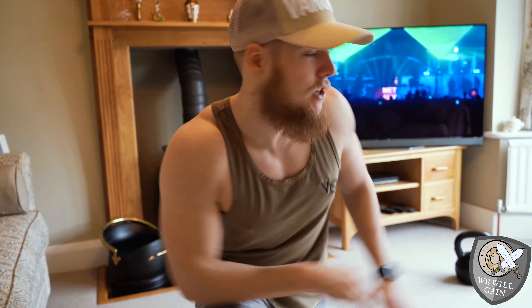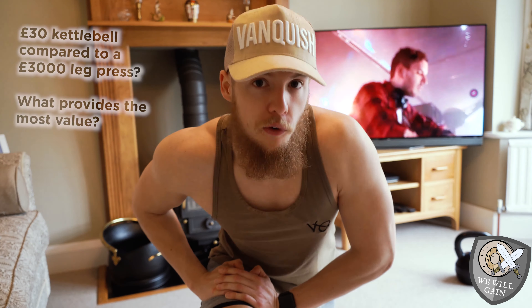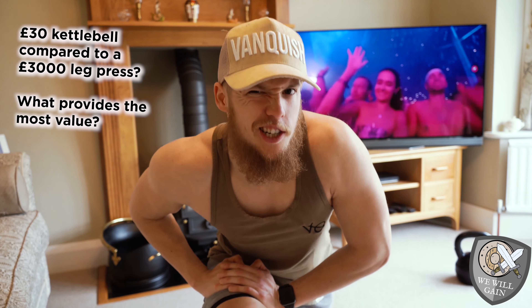That solution comes in the form of the kettlebell — simply because kettlebells are efficient, easy to use, and they don't take up a lot of space. You can get a used kettlebell for £15 on eBay or a new one for £30. You can have a half-a-million-pound gym, or you can have a £30 kettlebell — you won't get the same results, but you can get relative results for the amount of money you invest. I'm going to show you a kettlebell workout.